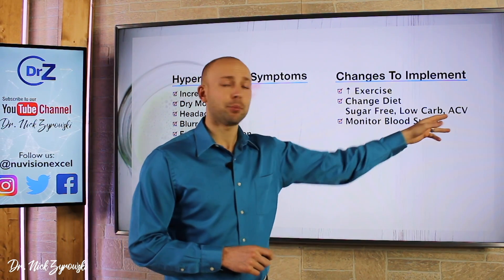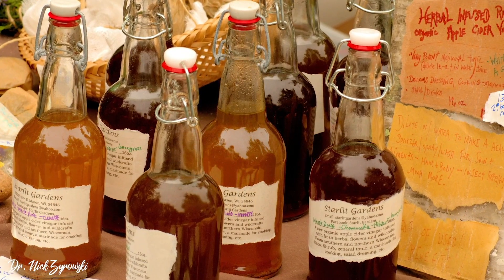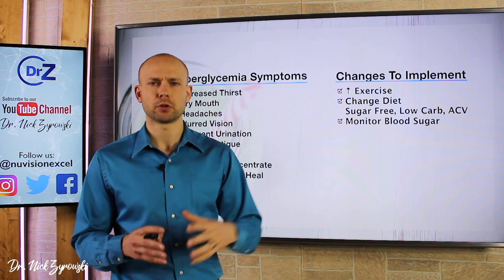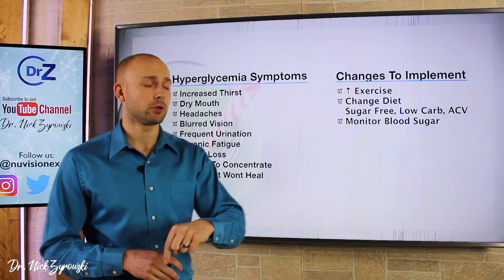We can also use apple cider vinegar to help bring down blood sugar. I actually just did a full complete guide on apple cider vinegar — I'll put that link in the description below. It's a good video that gives you everything you need to know about using apple cider vinegar.